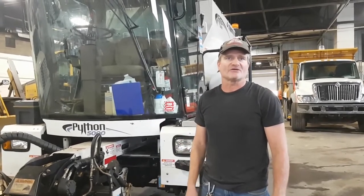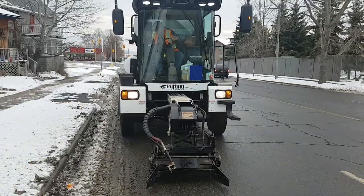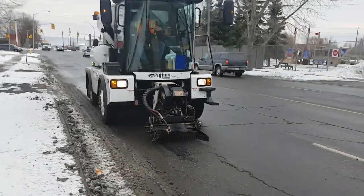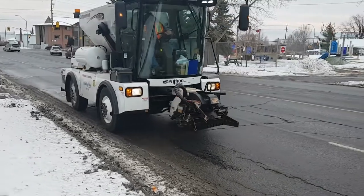If it snows one night, I'll go out in the grader for a few days and clean up roads. Then after the salt trucks and everything have been by and the roads clear up, I get back into this and I start filling holes again.